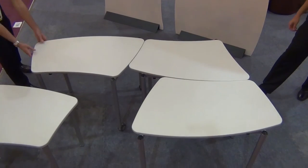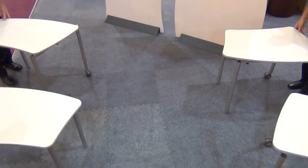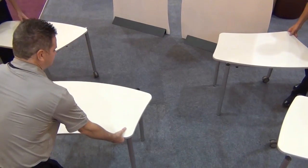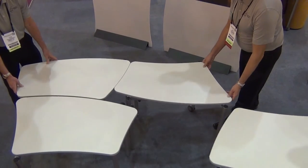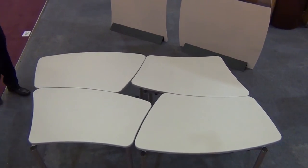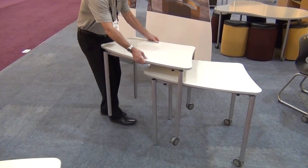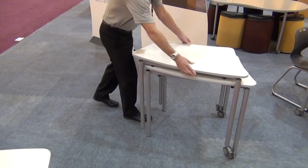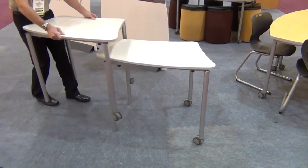Here is our newest version of stackable student tables, the Inspire concave and convex arc tables. These tables derive their name from either having convex or concave sides. The side where the student would sit is designed to fit nicely to other tables. Shown here with a wheelbarrow type two-caster configuration, these tables can serve as individual desks, be combined in a group of four, or be lined up one after another to create rows. They can be easily stacked and rolled out of the way.